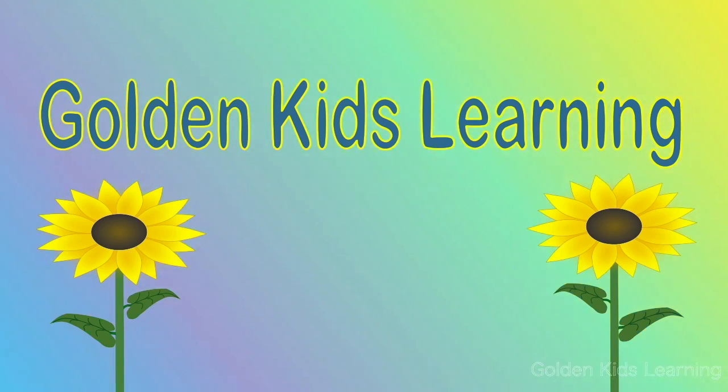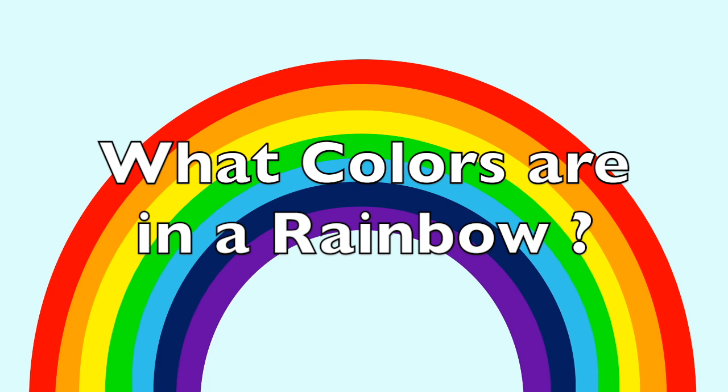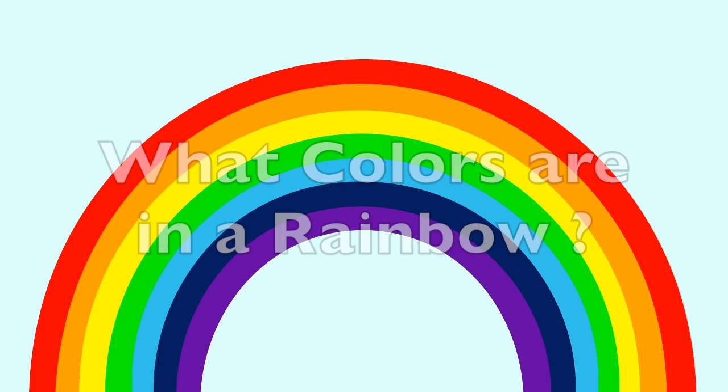Golden Kids Learning. Rainbow. Do you know what colors are in a rainbow? Let's take a look.